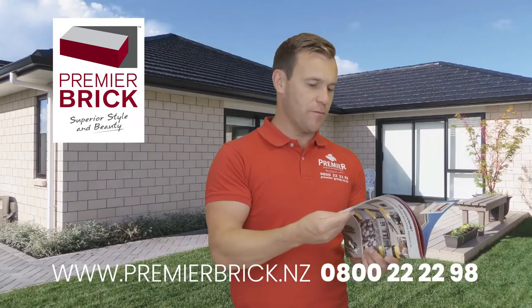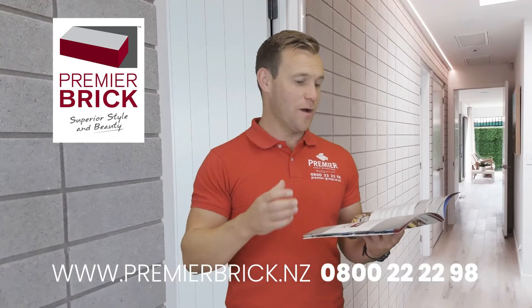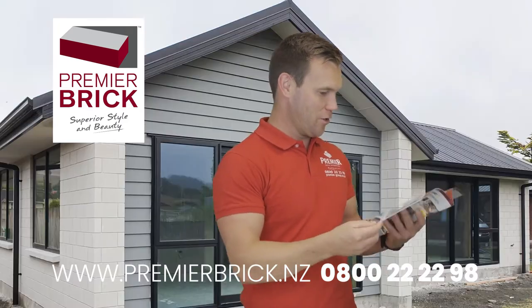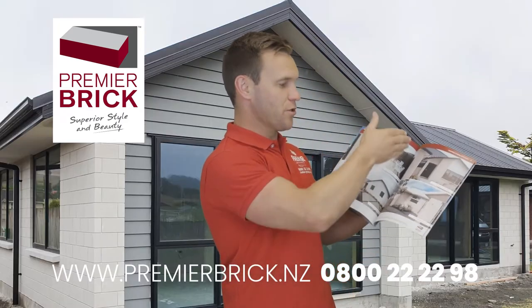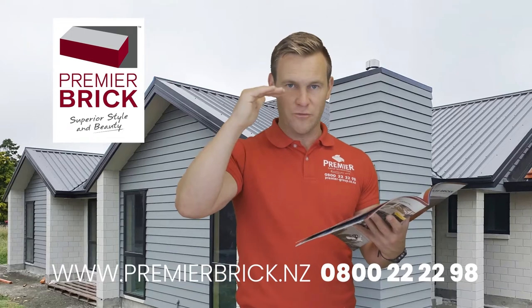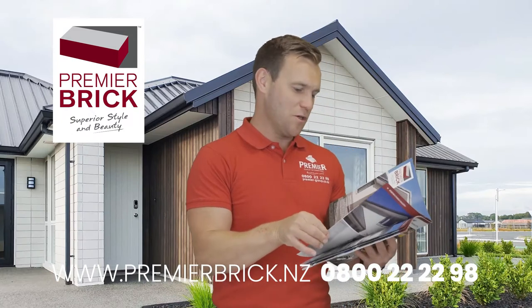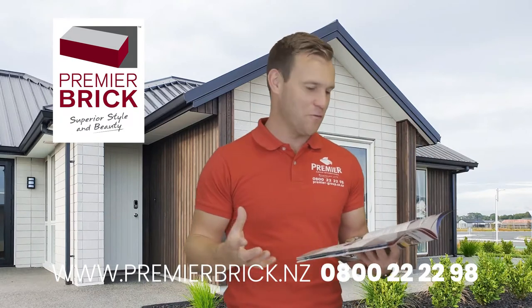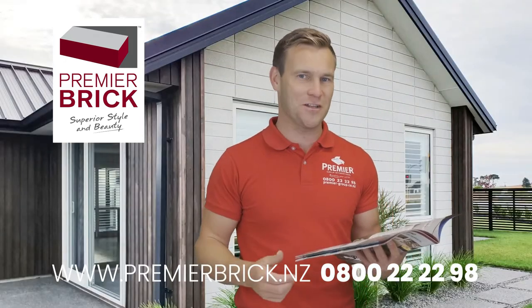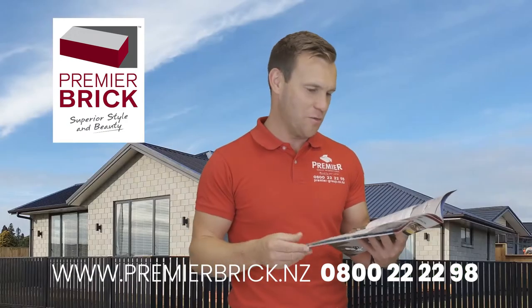So if you've got a very straight and true brick like a Premier Brick, you can create that beautiful sharp look. A stretcher bond is really important too — your grout lines still line up on every second course, and you can get really accurate grout lines and end up with a beautiful looking home. On our website there are tons of beautiful photos, also on our Pinterest page — we get about 70,000 hits per month there. Just Google 'Premier Brick Pinterest' and you'll find so many great ideas.